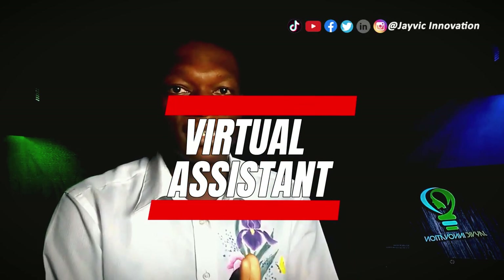Virtual assistants: another way to make money online as a medical student is by working as a virtual assistant. You can use platforms like Upwork or Freelancer to find virtual assistant jobs. As a virtual assistant, you can help businesses with tasks like email management, social media management, and customer service.